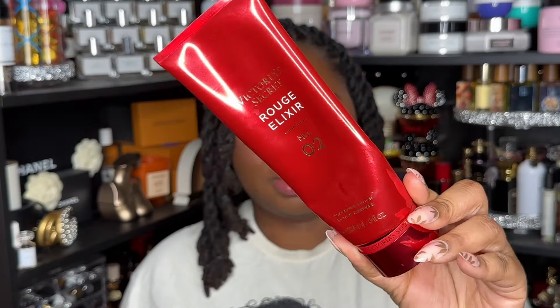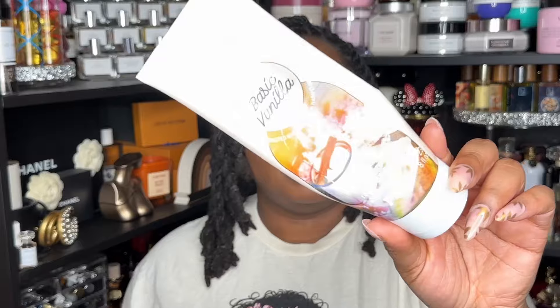Next is Rouge Elixir from Victoria's Secret. I think I do have a backup mist, but I'm not 100% sure I have a backup lotion. If I do have a backup lotion, it may or may not end up in my cart — TBD.